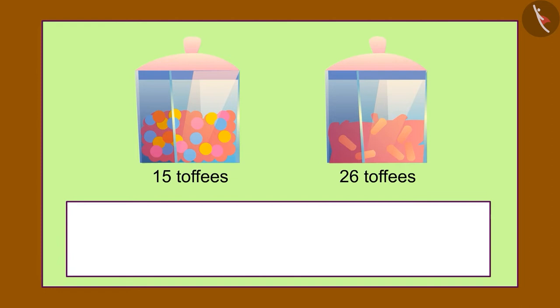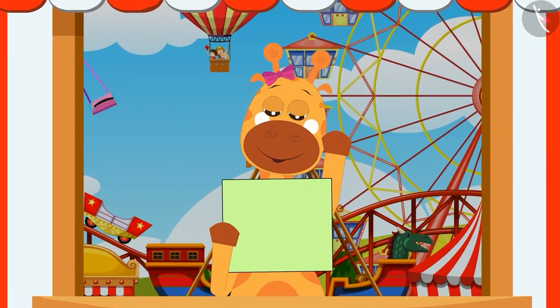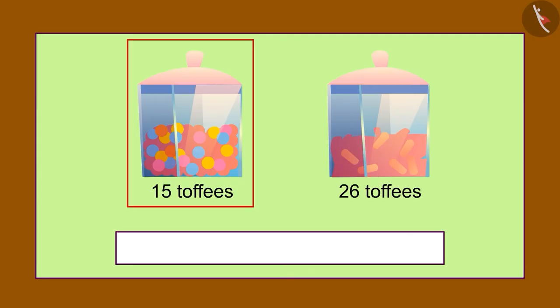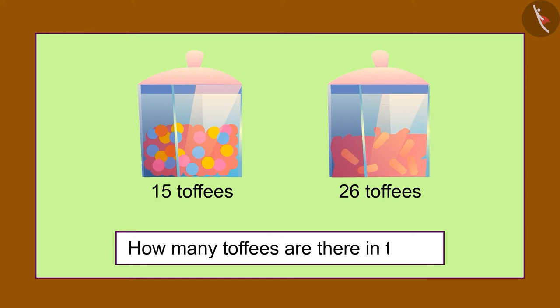Here is the first picture in the letter. There are 15 toffees in one box and 26 in another box. Gaffee began to think, and after thinking for a while she started writing in that blank space: There are 15 toffees in one box and 26 in another box — then how many toffees are there in total?